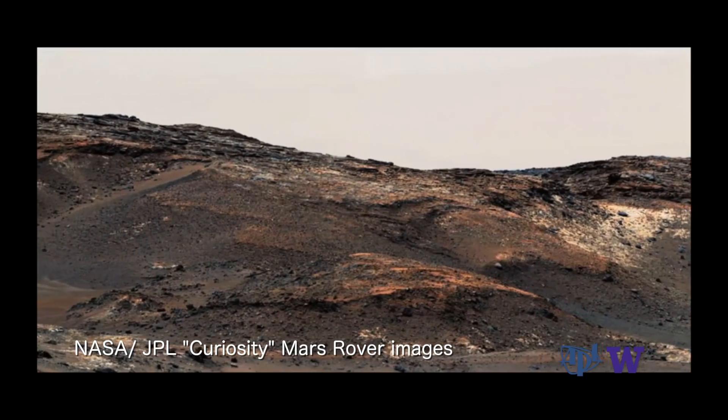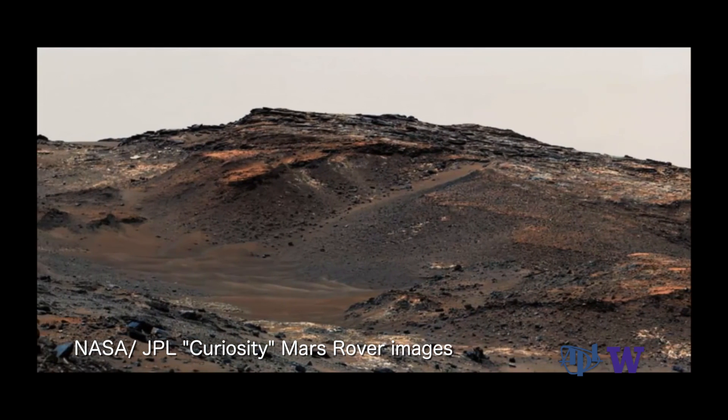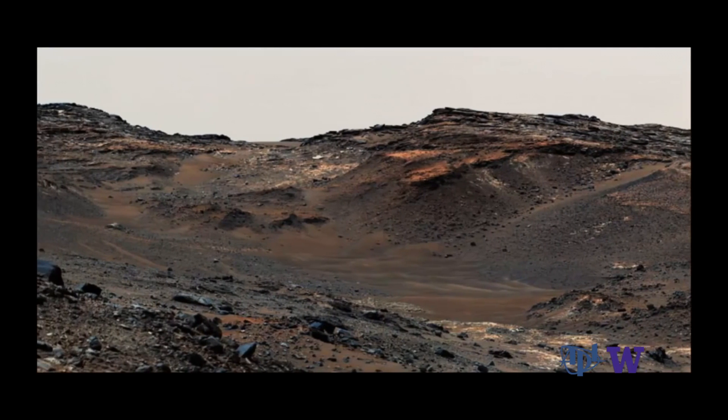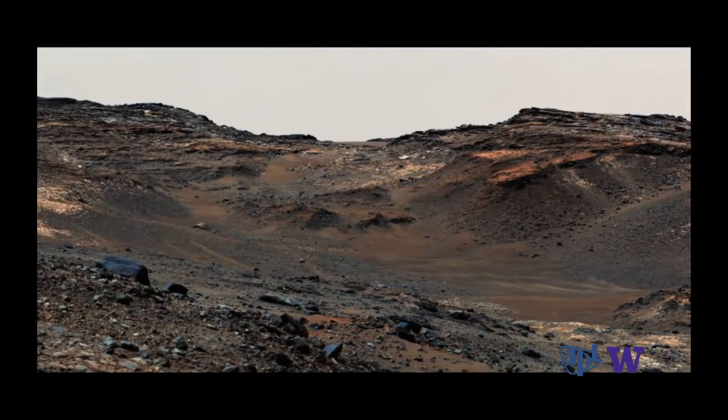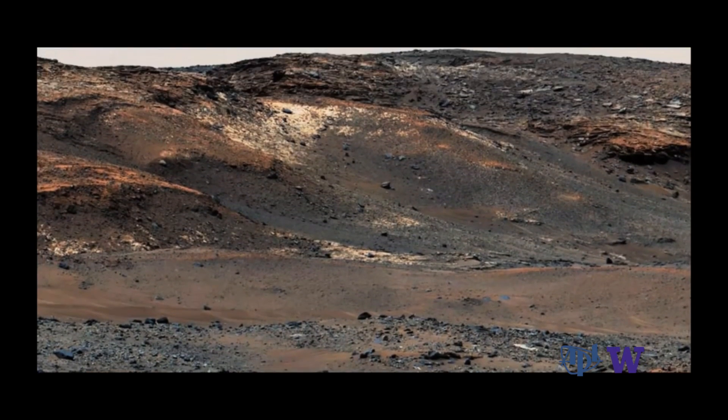Since Mars is such a dry and cold environment right now, we don't expect to find very much in the way of things that are alive right now. PIXEL's main focus is not the present, but the past. It's designed to find evidence of life that may have been on Mars during a much earlier stage, when Mars would have been warmer and there would have been more water available on the surface. The sorts of signatures of past life we would be looking for would be signatures of microbial life — not realistically looking for dinosaur bones. If life ever existed on Mars, we expect it to have been microbial.